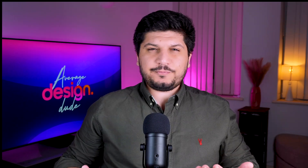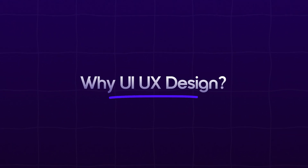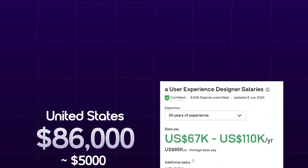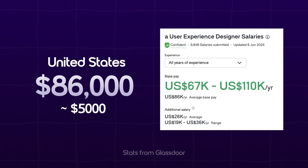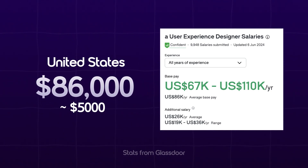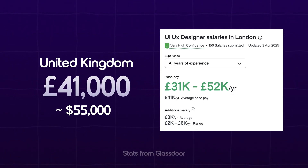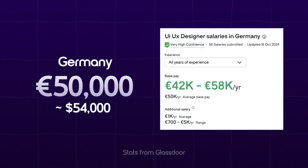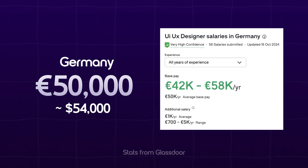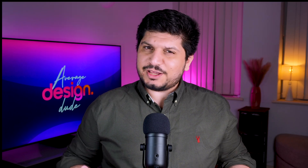Before we dive into the roadmap, first we need to answer the most important question: why UX design? Let's look at the most obvious reason — the money. The latest data from Glassdoor shows that the average salary for a UX designer in the US is approximately $86,000 per year. In the UK it's 41,000 pounds, approximately $55,000 US dollars. In Germany it's 50,000 euros, almost $54,000 US dollars. In India it's 500,000 Indian rupees, almost $55,000 US dollars. Summarized: the money is good.